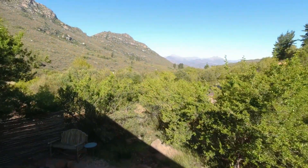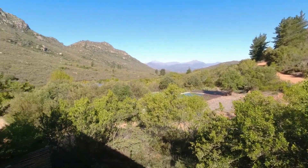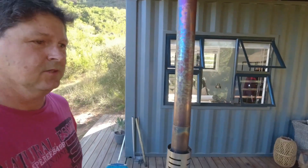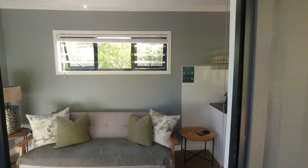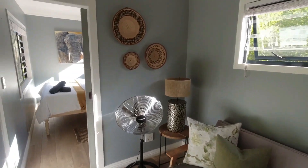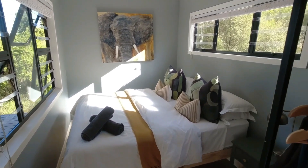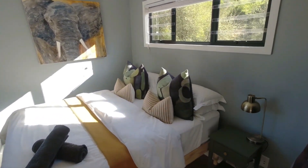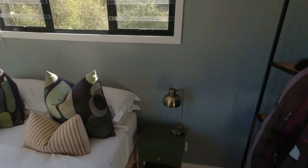Just look at that view. This is just outside Marcuskraal. I've never heard about Marcuskraal and I've never been here, but it's really a beautiful, beautiful area. Inside, it's nicely decorated — single bedroom. Everything is so nice and fancy. It's posh. Very, very nice.